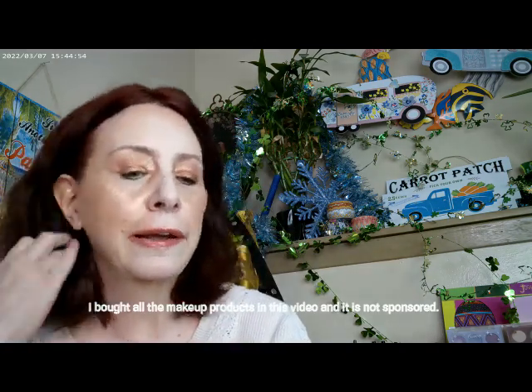It's the Maybelline Superstay, and it's their stick, so that's what I have on as far as the foundation today. It's brand new to me so I'm not even sure if I even like it yet.